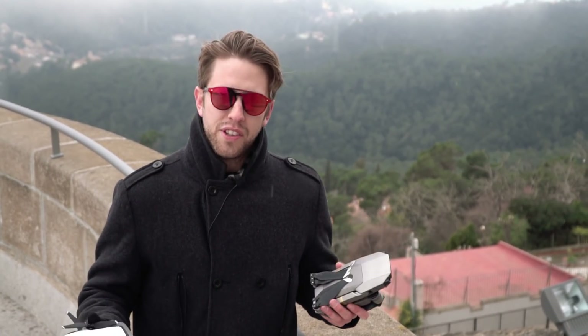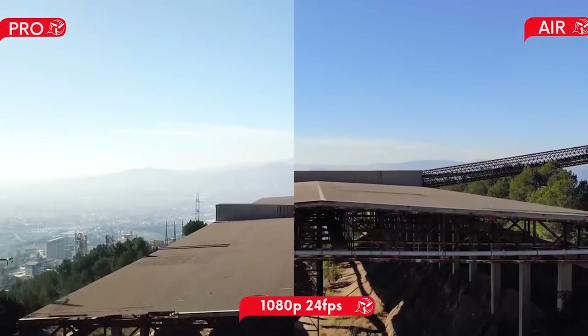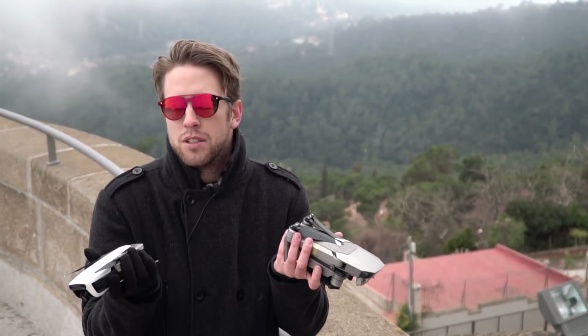Another interesting point is the field of view. The Mavic Pro Platinum has a wider field of view, whereas the Air has a narrower one. Depending on what you prefer, it will give you a different output, so just bear this in mind. This one is a draw.